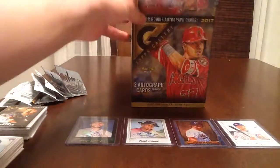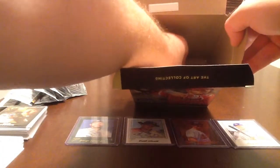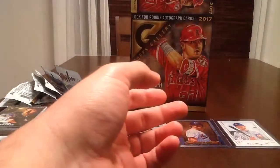So we're going to pull the next five packs out of the box — one, two, three, four, five — and we'll open those up and see what we get.